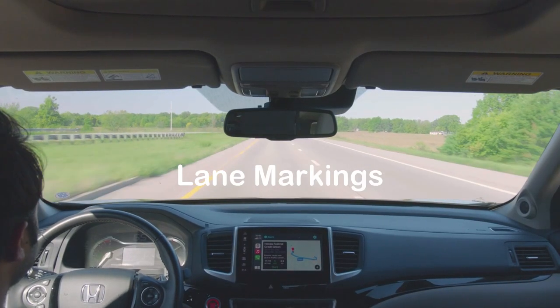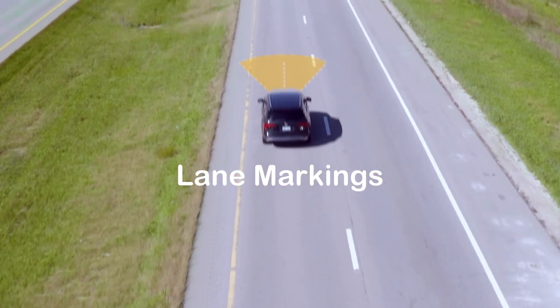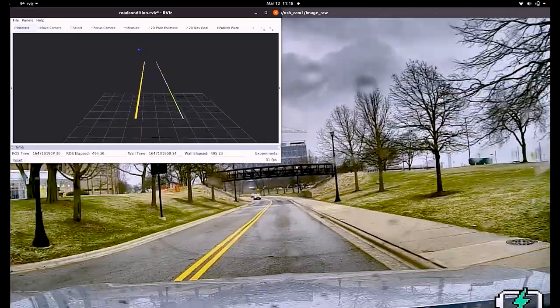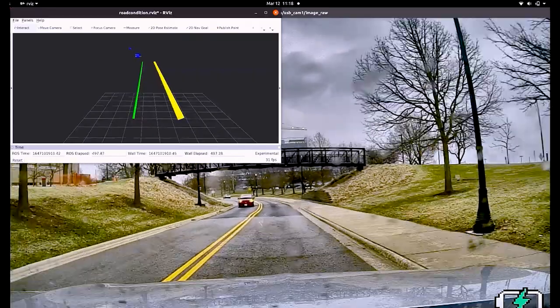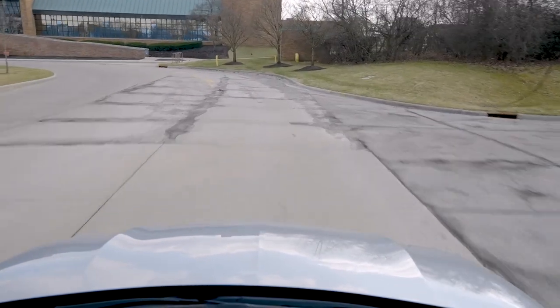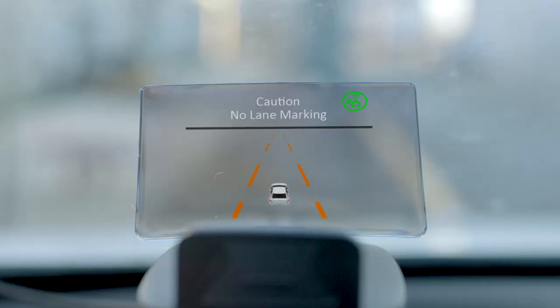The road condition monitoring system can also help road operators quickly identify poor quality lane markings. As more vehicles are equipped with advanced driver assistance systems, the performance of these systems can be improved by lane markings that are well painted and highly visible. No lane marking ahead.